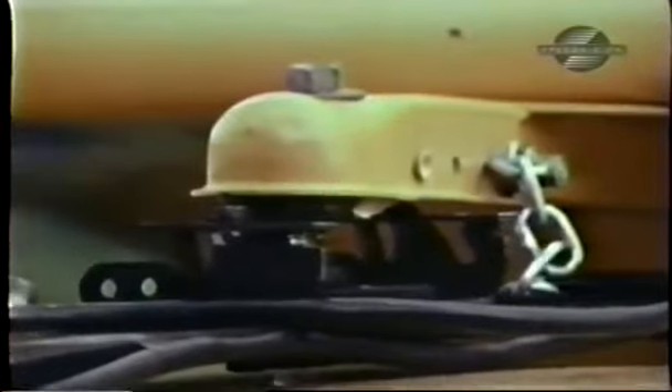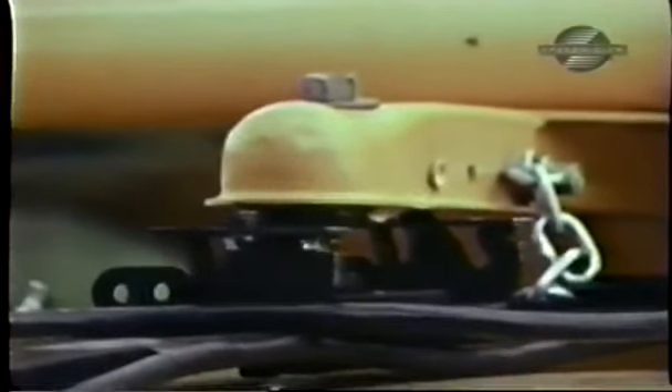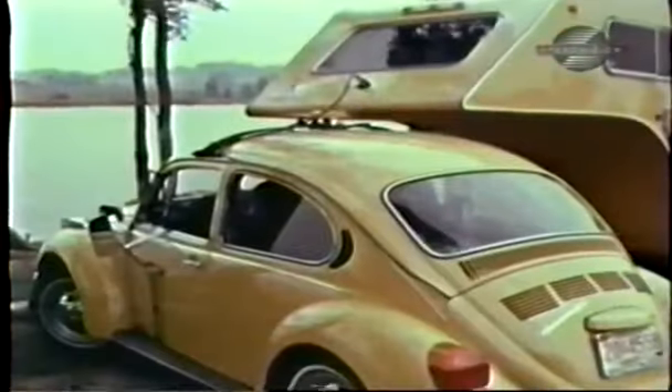The trailer itself is very light, and this hitch assembly distributes the weight evenly over all four wheels of the car.